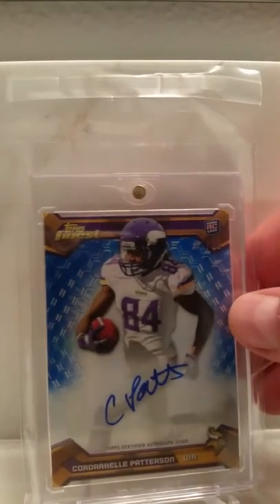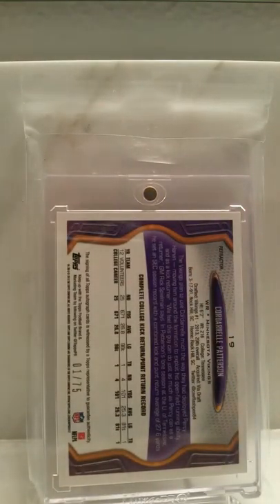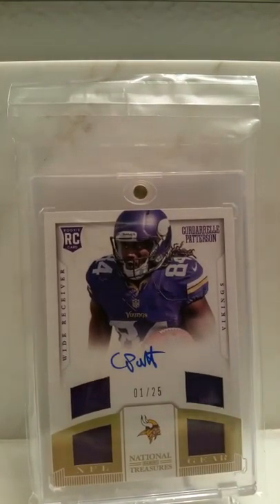The Topps Finest Cordell Patterson, on-card auto, one of 25. Here's the Topps Chrome Pink, on-card auto of Cordell Patterson. This is one of 75. Panini National Treasures on-card auto quad relic of Cordell Patterson, one of 25 — pretty cool card.